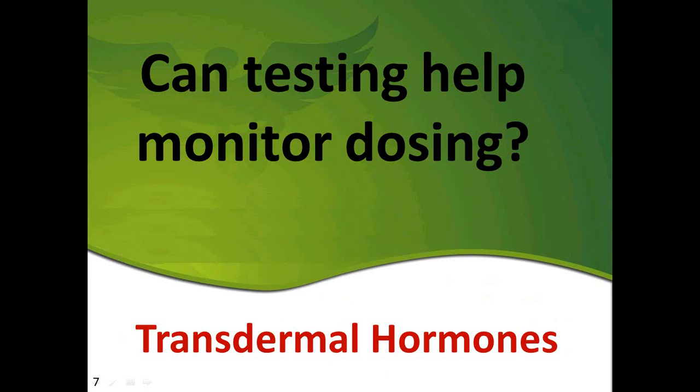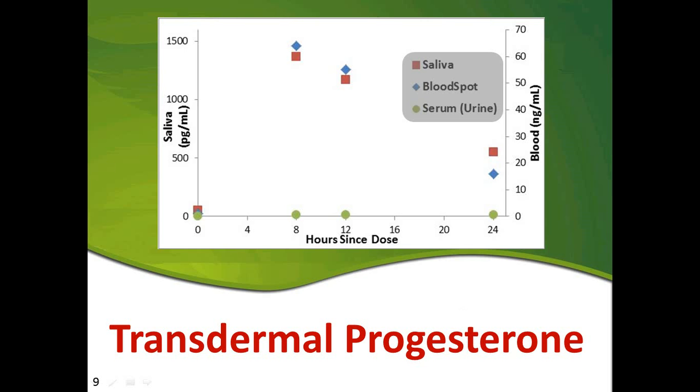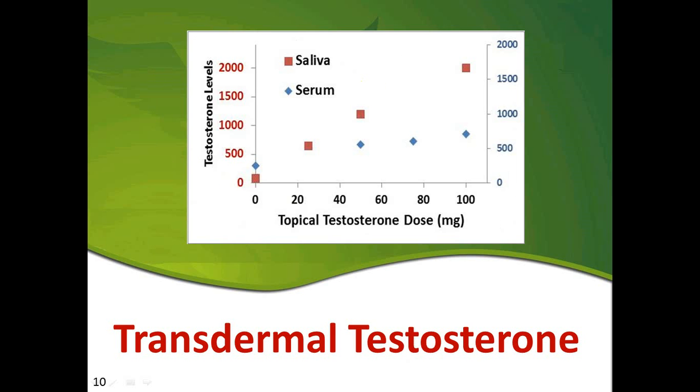Can testing help to monitor dosing with transdermal hormones, and in particular transdermal progesterone? Our position is that with transdermal creams, saliva teaches us that some tissues get a lot more hormone than is reflected in urine or serum, and this is an issue for serum and urine. But because of other issues, saliva and blood spot don't work very well either in terms of actually telling what's going on systemically due to the increase in hormones from the cream. Serum goes nowhere. Blood spot and saliva are very erratic, but they do tell you that there is hormone in those tissue surrogates.